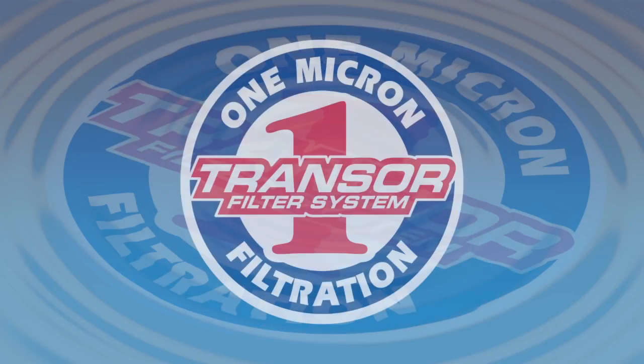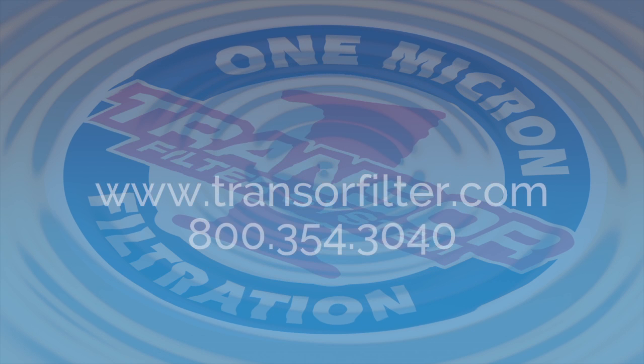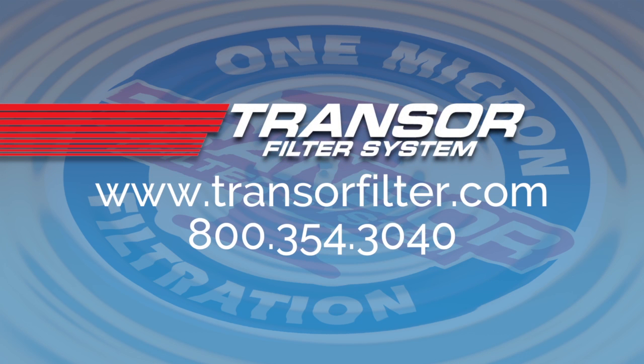Now you know a little bit about Transfer Filter, but there's so much more to say. The best way to find out more is to give us a call. At that point, we can sit down and review with you the benefits of one micron filtration, and soon you'll understand that the choice is clear. Transfer Filter — one micron filtration. Give us a call.